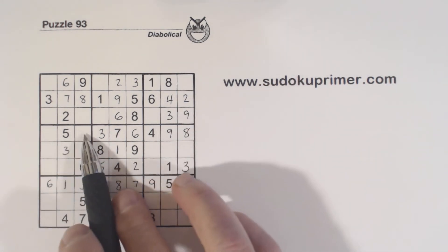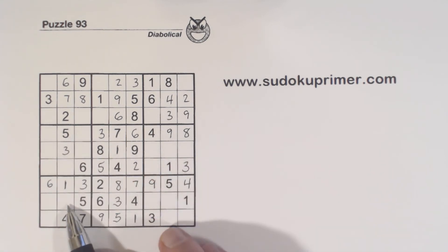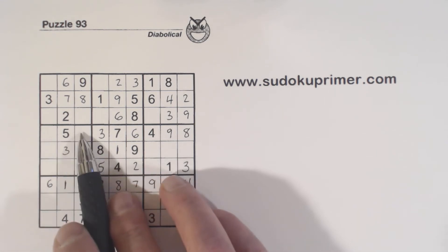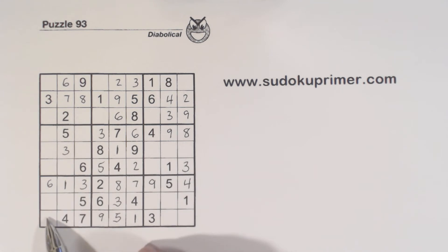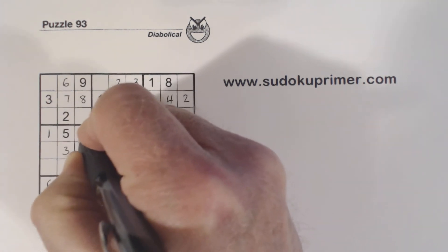So we have a 1 and a 2 left here. We've got 1, 1, 1 — ghost 2 is here, so we know that can't be a 2. So that's a 1 and that's a 2.